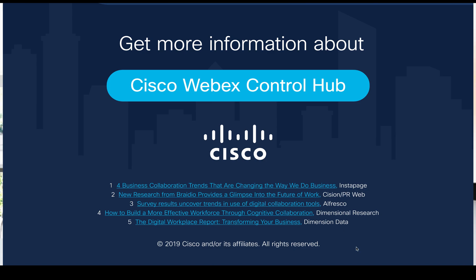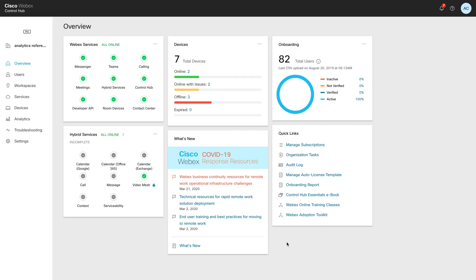Welcome to the Cisco WebEx Control Hub demo. As we discussed, Control Hub is Cisco's solution for management, analytics, security, and compliance — covering things like Cisco WebEx meetings, calling, devices, team collaboration services, and of course, contact center.